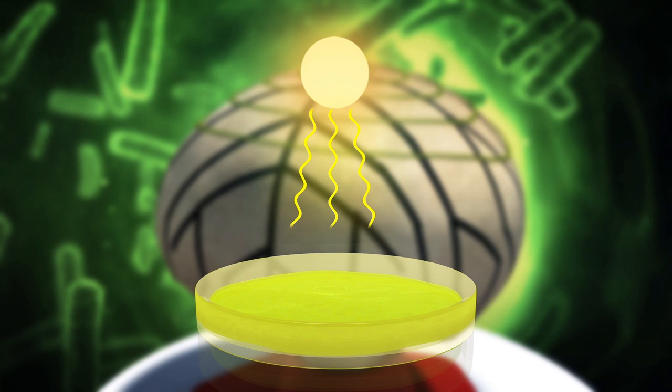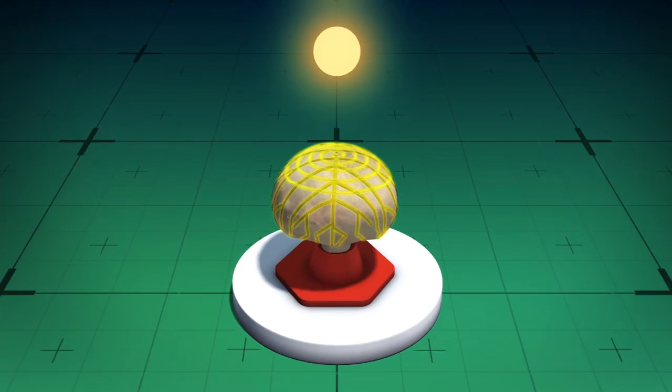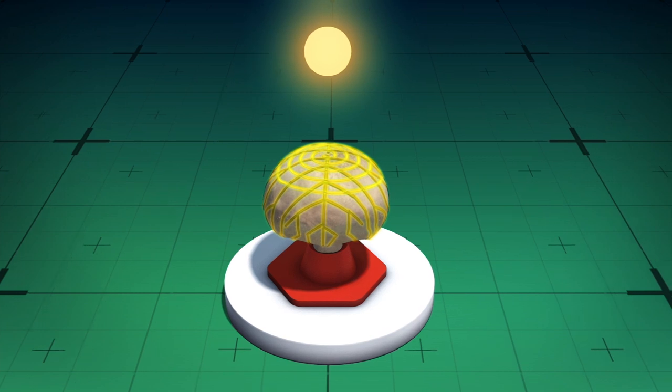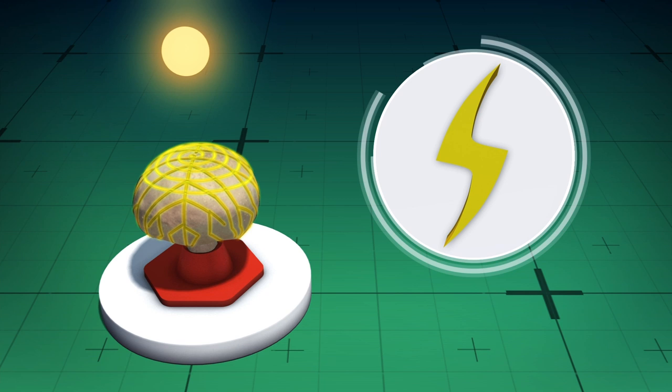Researchers who participated in the study said it has an internal quantum efficiency of nearly 100 percent. Exposing the mushroom to light triggers cyanobacterial photosynthesis, during which the bacteria releases electrons that are in turn captured by the strips of graphene. According to a news release by the American Chemical Society, the team managed to generate 65 nanoamps of electric energy.